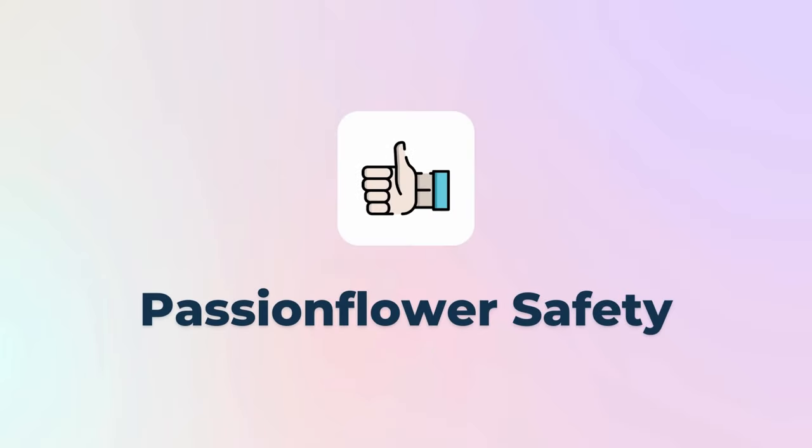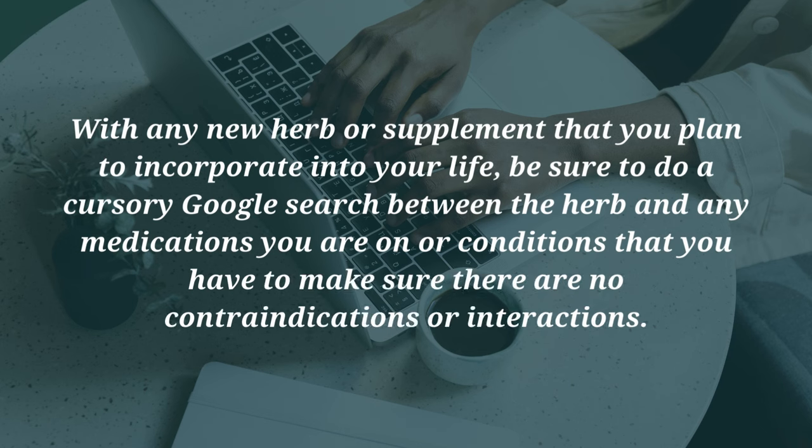Passionflower is a pretty safe herb and can be taken even if you're on most mental health medications for anxiety and depression without interactions. However, it will interact with sedative medications like benzos and barbiturates. It can also increase the amount of time it takes for blood to clot, so be very careful if you're on blood thinners and consider another option. It does also interact negatively with MAOIs, increasing their effects — fortunately not many people are on MAOIs anymore, but just in case, choose another option. As with any herbal remedy, do a quick search to check for any contraindications or interactions with conditions or medications you have, so that you stay happy, healthy, and safe.